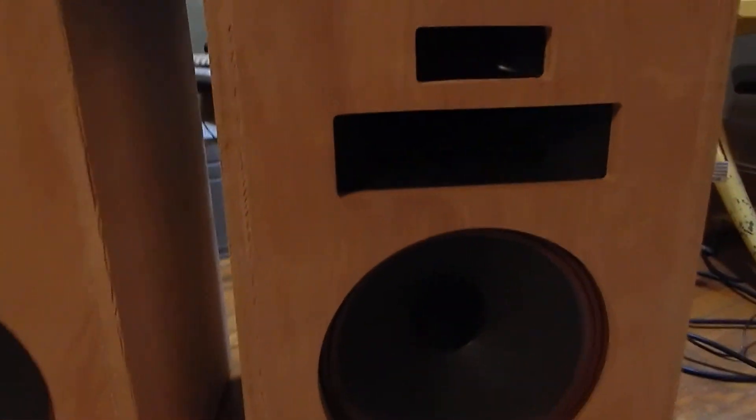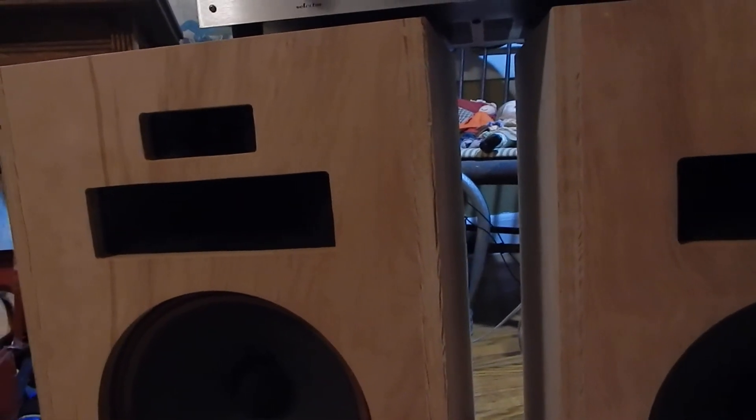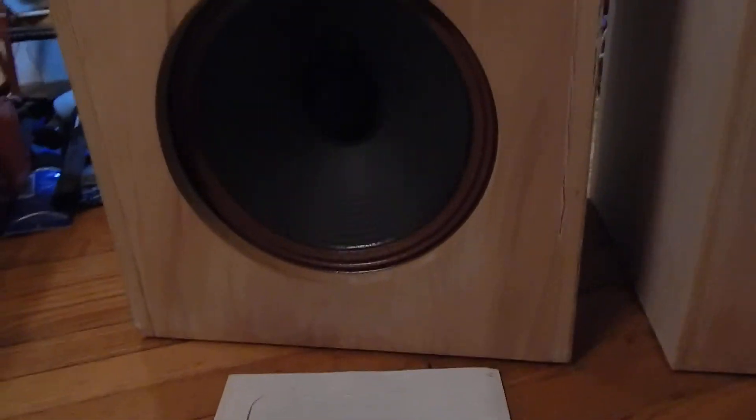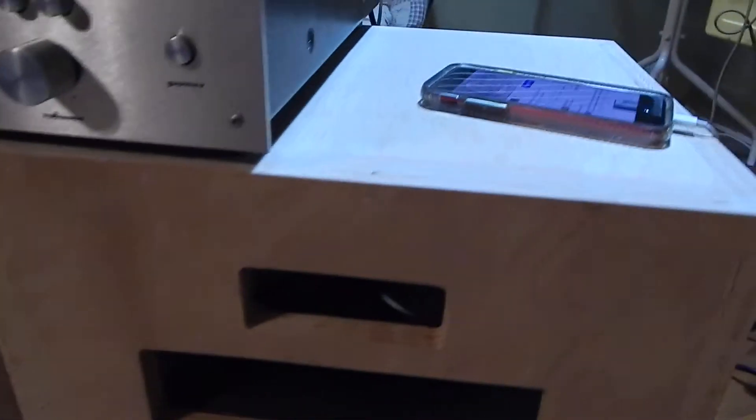Very nice condition, sound awesome — we've been playing them here. No broken corners, they have three of their felt feet on the bottom, which brings them up a little bit from the floor. Like I say, the bottoms look as good as the tops — very clean, very well taken care of.